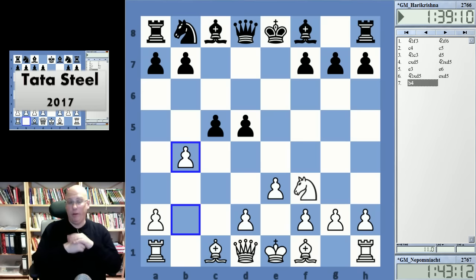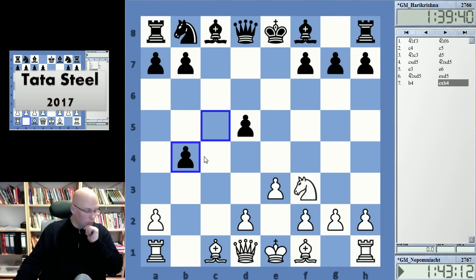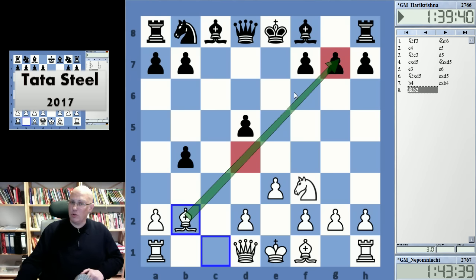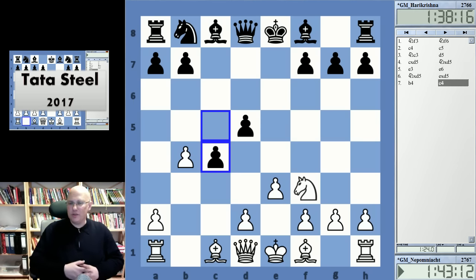This has a very concrete idea because Nepo now goes with b4 — that's a bit of a shocking move but it is quite interesting. If black now grabs this pawn, which is probably not all that great, then Bb2 gives white very nice compensation. White has a permanent grip on the d4 square and it's difficult for black to develop because the bishop is so strong. I think Harikrishna's choice of c4 is stronger.